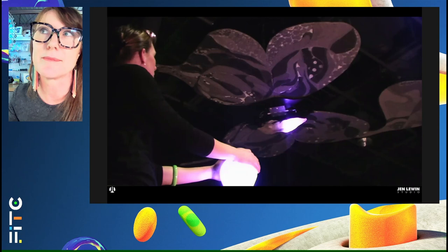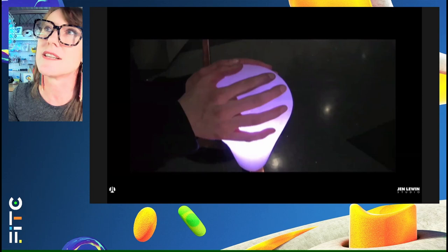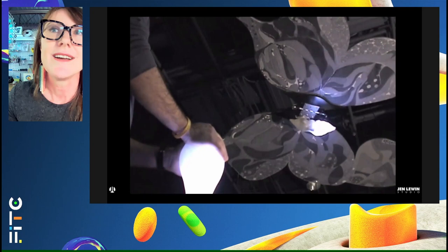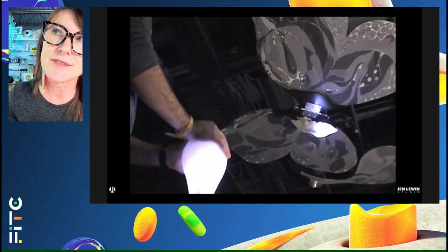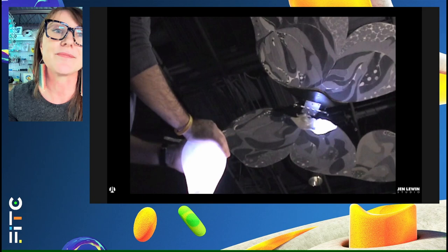Work also started to really explore the idea of bringing people into the work — this idea of participation. This is also a very early work: it's a moth that you could set to flight. There was a piece on the ground that you would touch, and it would sense capacitance, then set this big ethereal moth above you into motion. The work really only happens if you're in it — exploring the idea of visitor and viewer as also actor and participant in the sculpture.